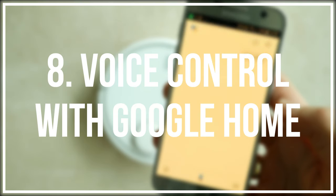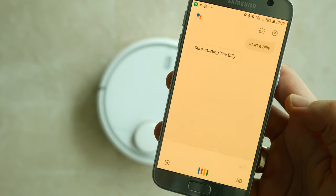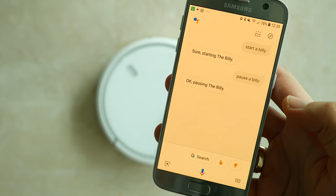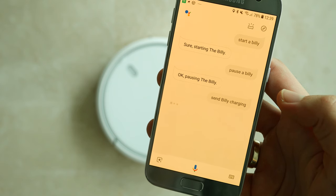Number 8: Voice control with Google Home. Recently Google Home has added Mi Home app support, meaning you can control your vacuum with simple voice commands. Just give a name to Mi robot and amaze your friends next time they come over to your place.